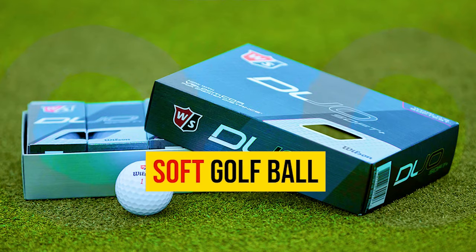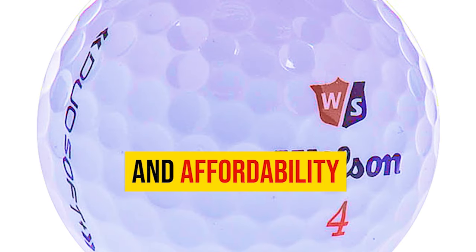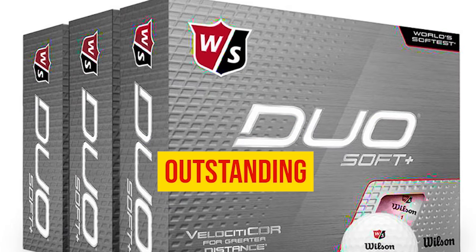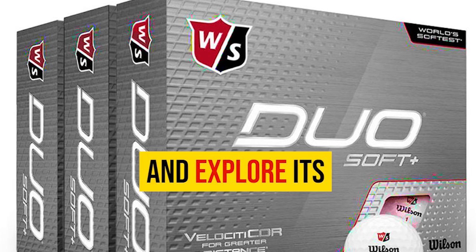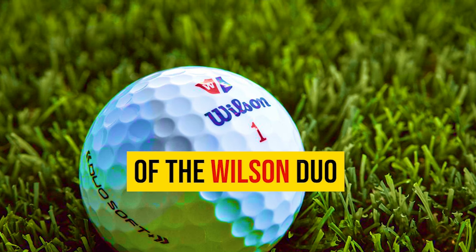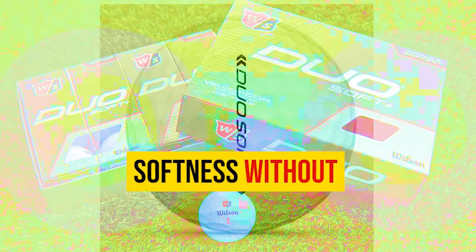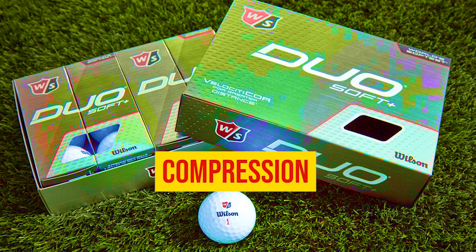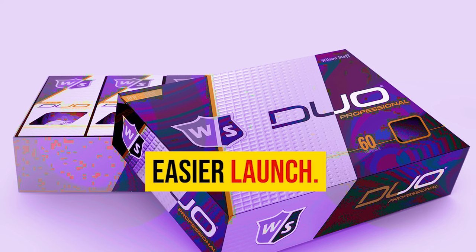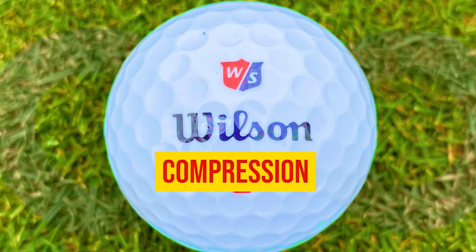Number 4: Wilson Duo Soft Golf Ball. Finding the perfect combination of distance, feel, and affordability in a golf ball can be a challenge, but Wilson has managed to deliver with the Duo Soft. This two-piece ball offers exceptional softness without compromising on performance. With an impressive compression of under 40, it's designed to maximize energy transfer, resulting in increased distance and easier launch. Even with a swing speed in the mid-90s, the Wilson Duo Soft can compete with higher compression balls.